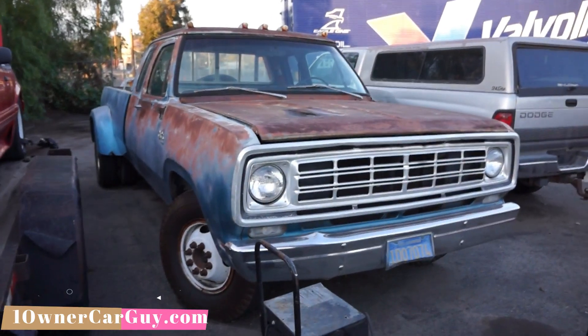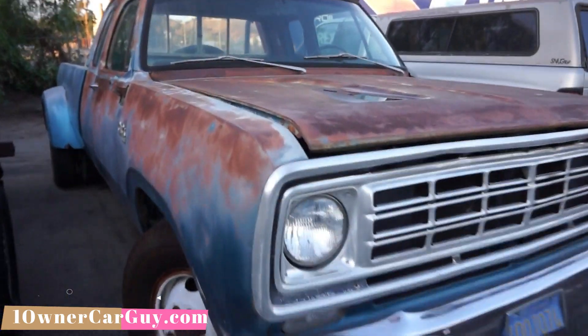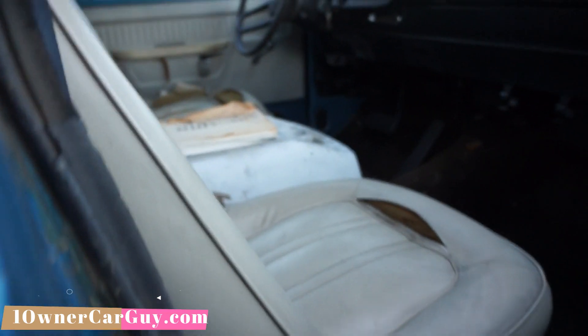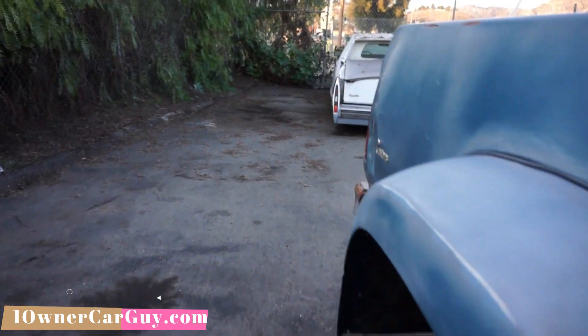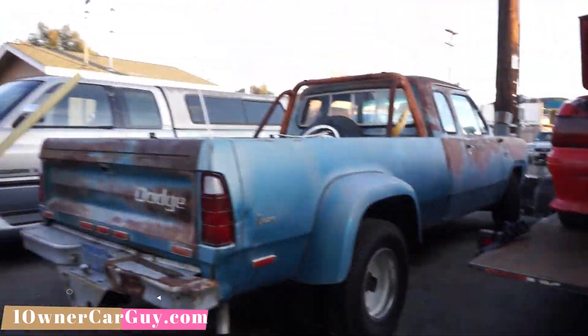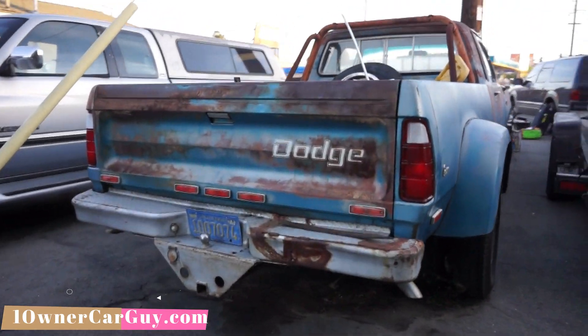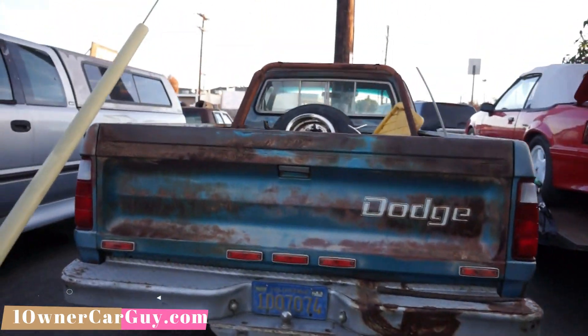It's a 440 posi, bucket seats and a console — one ton, dual rear wheel, Detroit lockers and everything on it. Nice, nice truck in great shape. I love the old duallys, and they're getting pretty rare to find something like this. I'll make you a deal on it, I've got to get rid of it, I've got to make room.